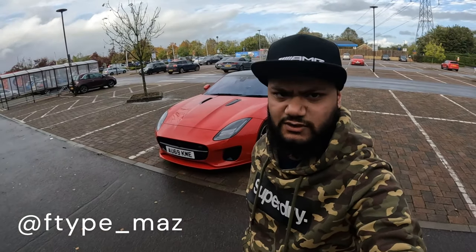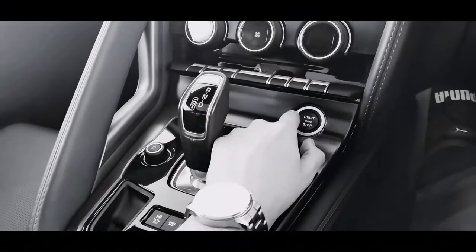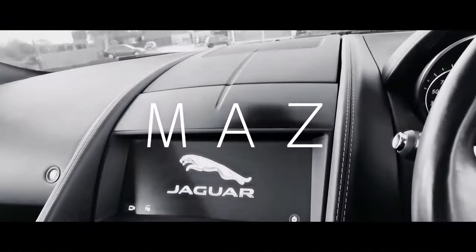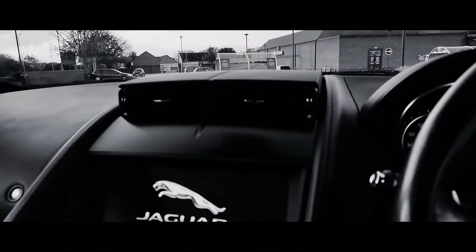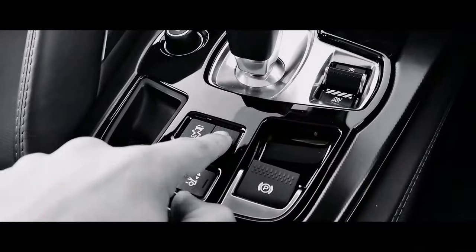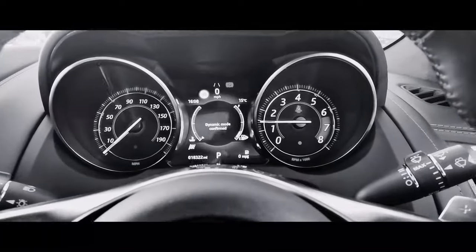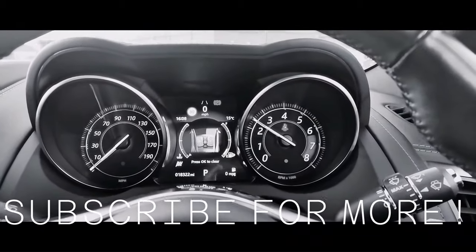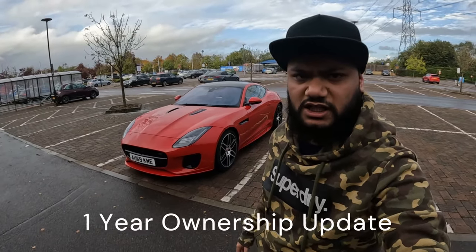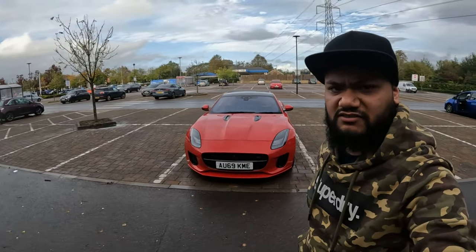Good afternoon everyone. Welcome to another video. I'm Maz and today I'm in Cirencester. In today's video I'll be talking about my one year ownership with this car, my 2019 Jaguar F-Type Checkered Flag Edition.